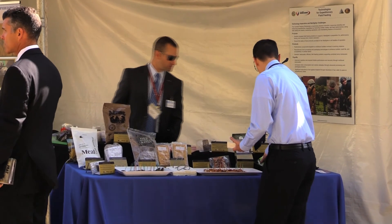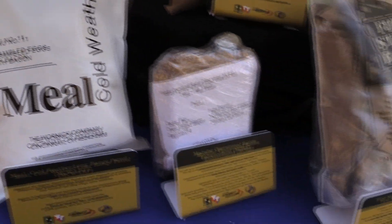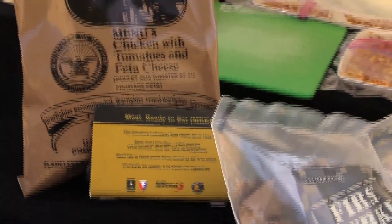Right now what we're showing here is some of the current rations that we have. You have the First Strike ration, the MRE, the cold weather ration, and the supplements.